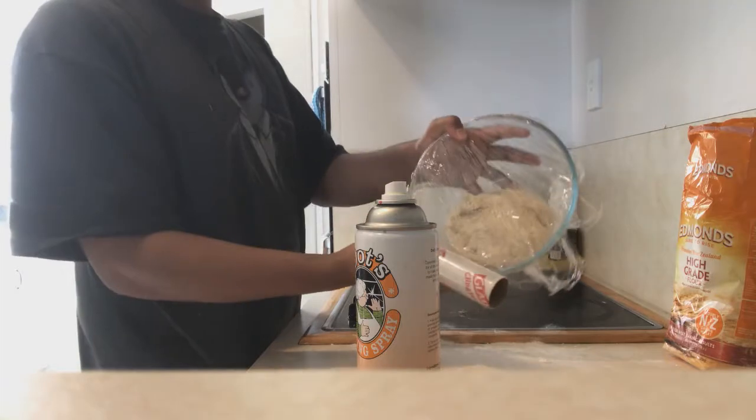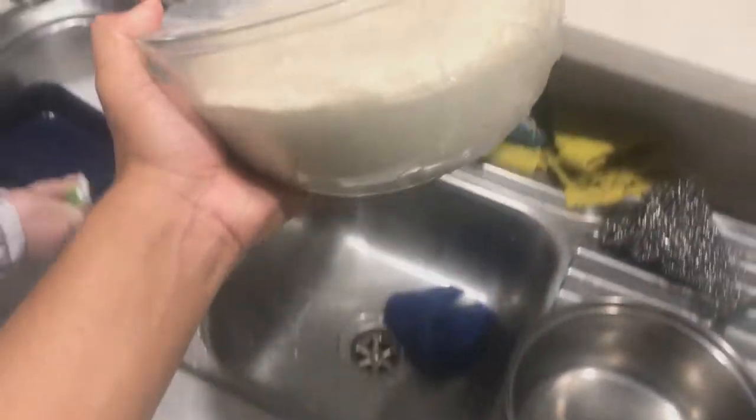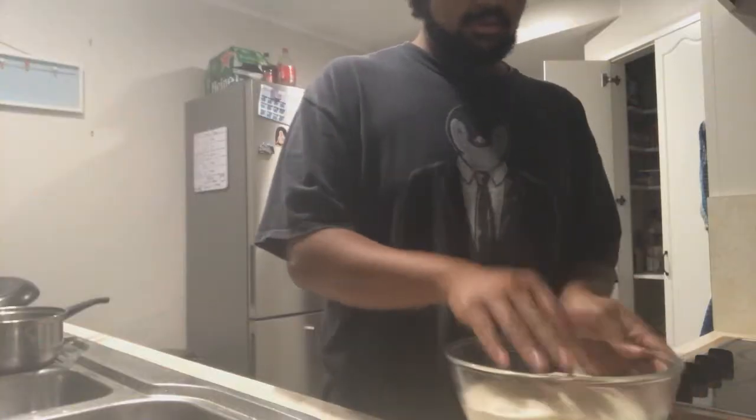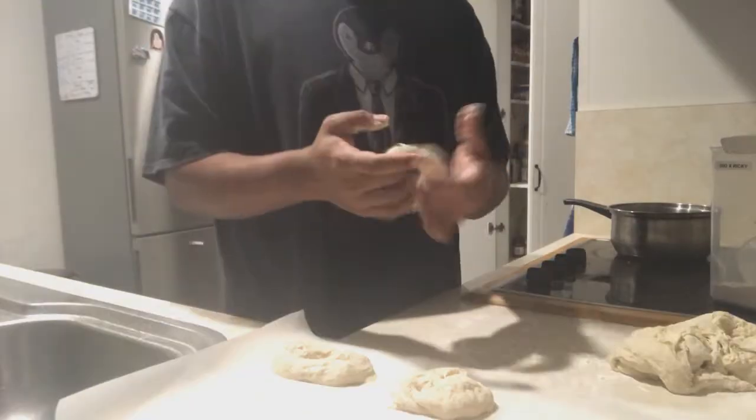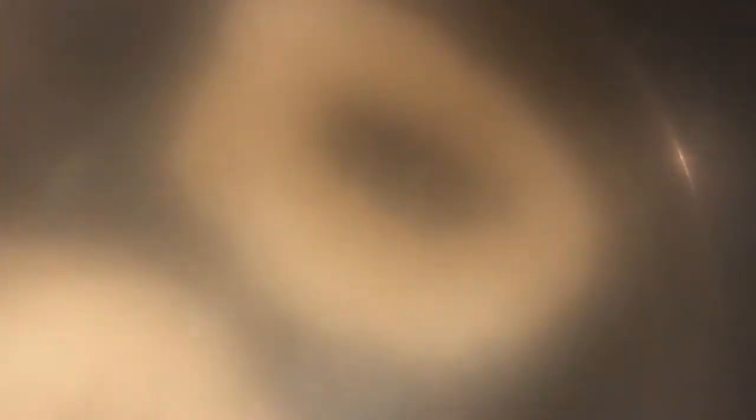Knead the dough until it comes together, then let it sleep in the pantry. Come back later in the night to marvel at the size of this beast before engaging in some physical tall poppy syndrome, splitting the dough into balls and then into rings. Get that water on the boil and get the bagels swimming for a minute on each side before laying them out on a tray.